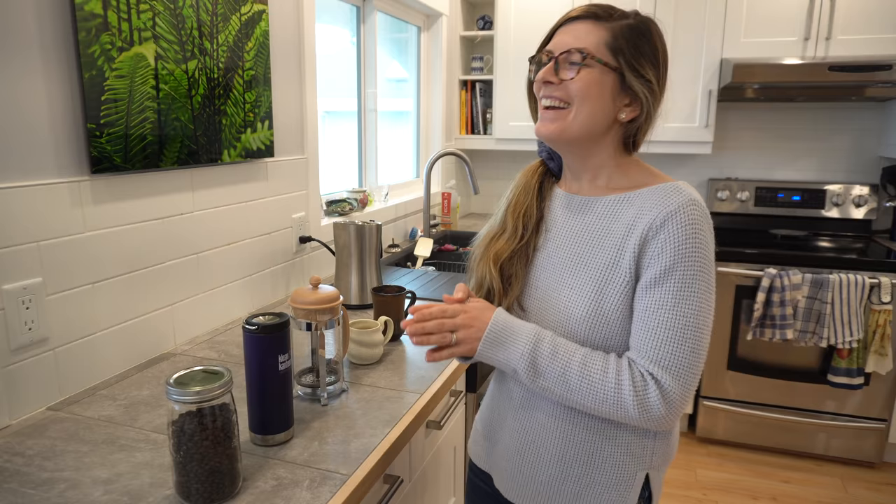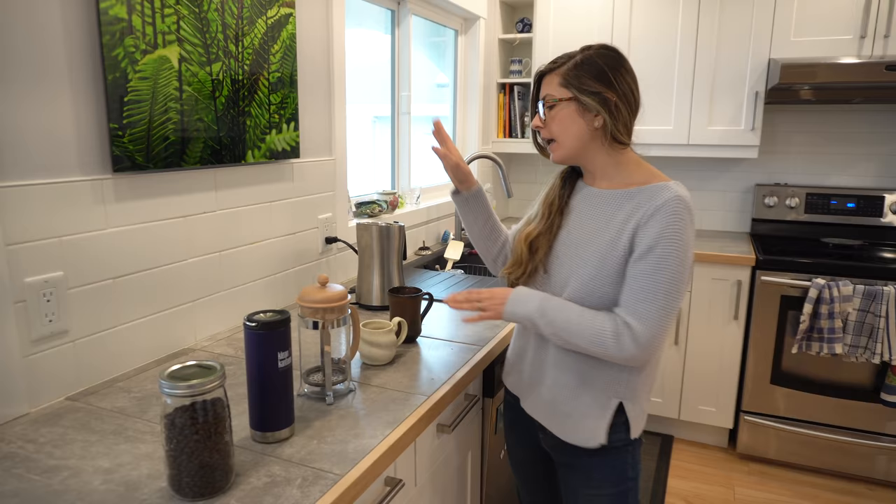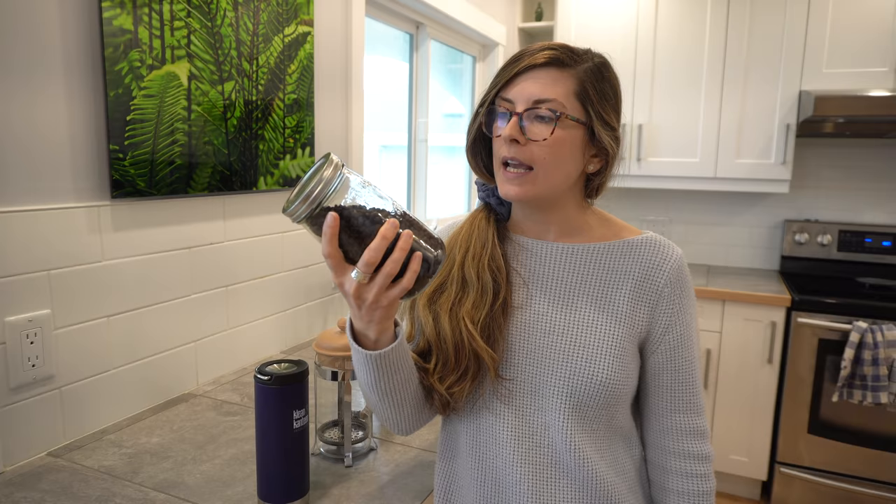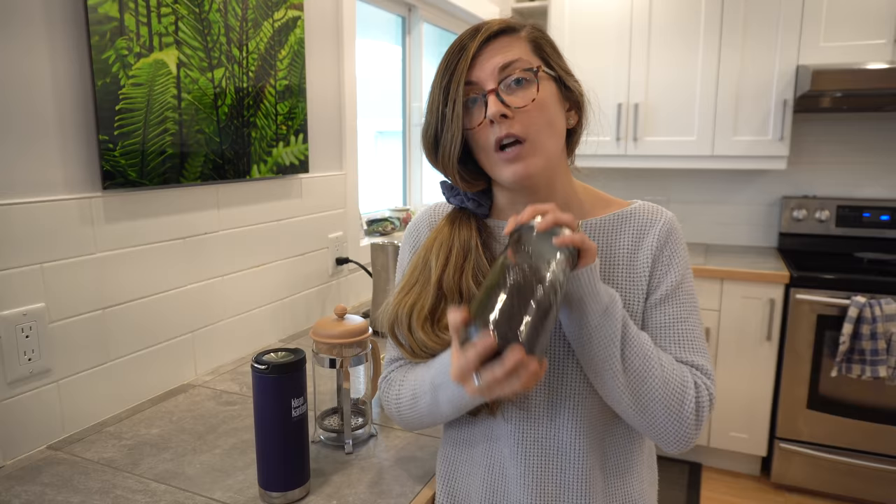These are all of the components of our zero waste coffee routine. We have our beans here, our Clean Canteen reusable cup, our bodum, and our beautiful pottery mug that the best parents gave us for Christmas. Starting with the beans — the best part is that we can get them in our own container, and that can only happen if you go to a local coffee shop. We've been able to do this in most of the cities that we've lived in together.